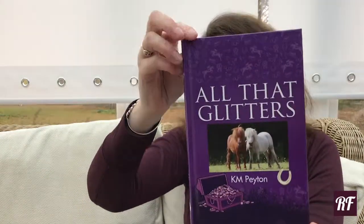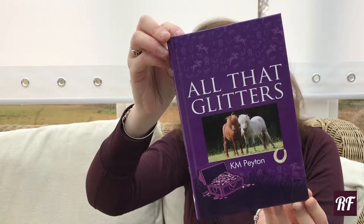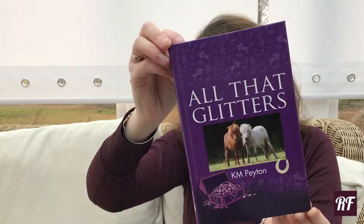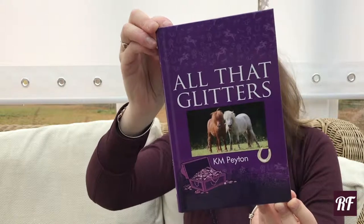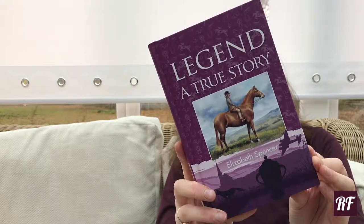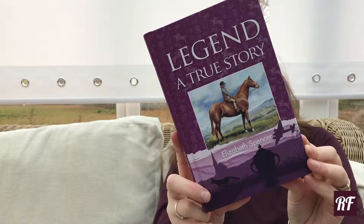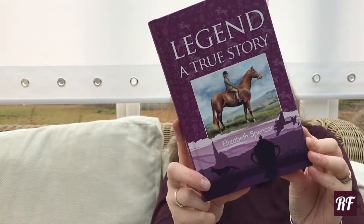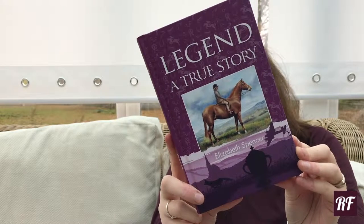All That Glitters by KM Painton: everything was looking rosy in the garden for Millie Hodge as the dream of having a pony was about to come true. Elizabeth is the first to ride Legend, a pony bred by her grandmother. They form an amazing partnership and go on to win show after show, leading to success at the Royal International Horse Show and later at Horse of the Year Show.